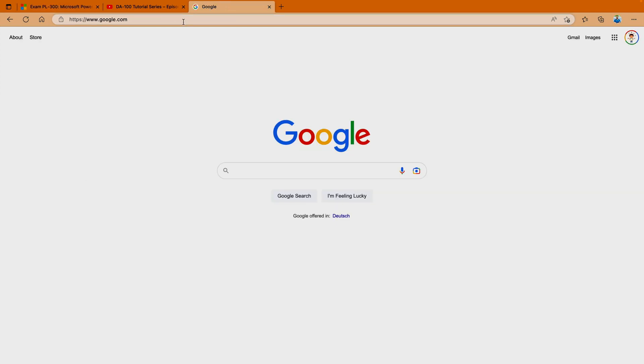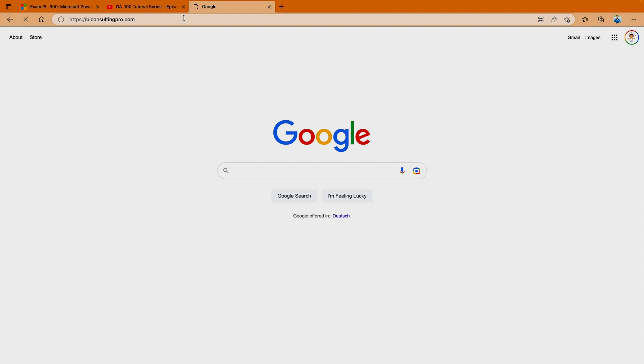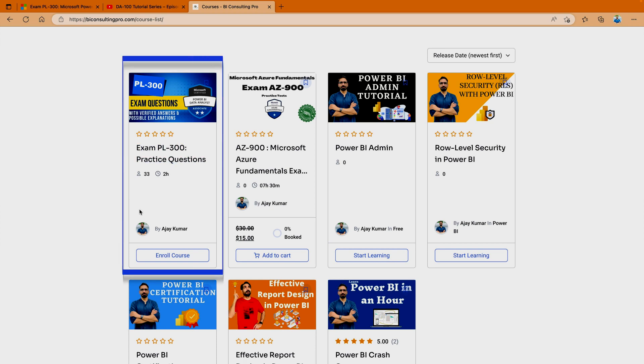You can also come to our website at biconsultingpro.com — use it as-is with HTTPS, don't use www. Once you are on this website, there is a section where we have created some courses for you. I am going to provide you a link in the description section. Over here, you are going to find PL-300 exam practice questions and answers. Please don't forget to enroll yourself there, and then you are ready to go.